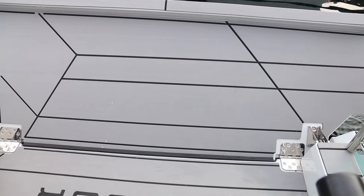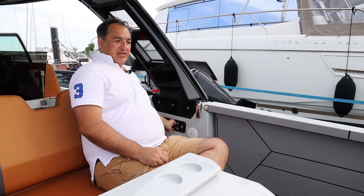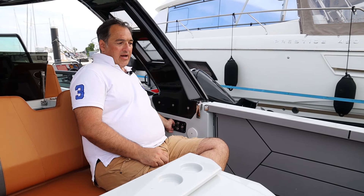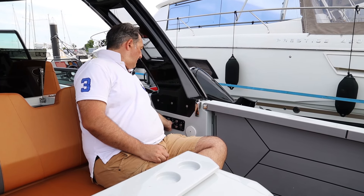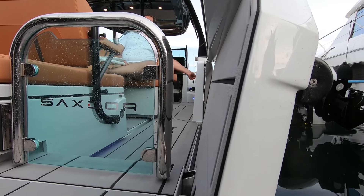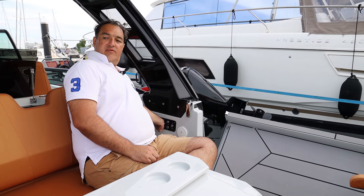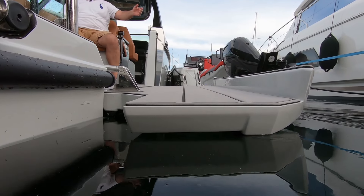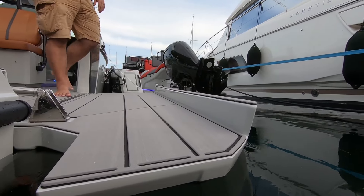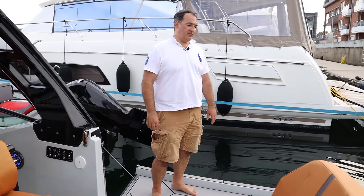Something I want to demonstrate are the side terraces of this boat that extend the space when you are out at sea for standing, and also provide some stabilization by widening the hull footprint. Just with a fingerprint press it goes down and gives you more space on both sides. If you go alongside with a jet ski, for example, it's really easy to get on board. You can stand out here and — as you can see even with my weight — it won't cause the boat to list.